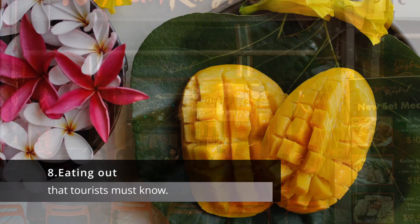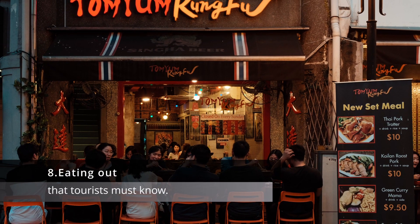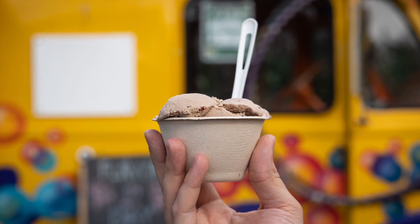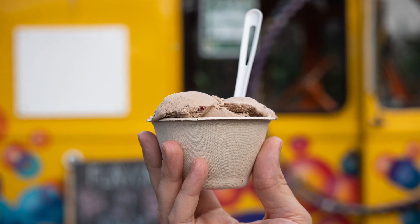8. Eating out. Many restaurants in Thailand offer a set menu, which includes a variety of dishes that are served family style. It's a great way to try a little bit of everything.